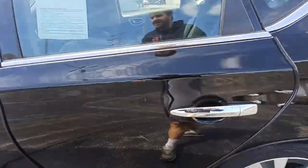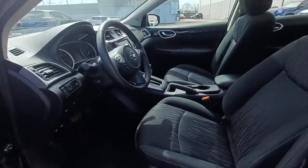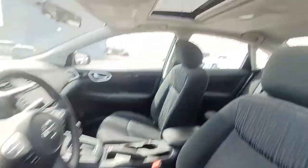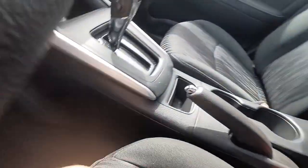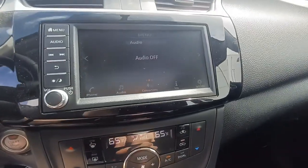Here's a sporty Nissan Sentra, the powerful midsize 4-door that prioritizes comfort, convenience, and safety. From its standard suite of driver assist tech to its spacious upscale cabin and thoughtful storage solutions, this snazzy sedan makes your daily drive pure pleasure.